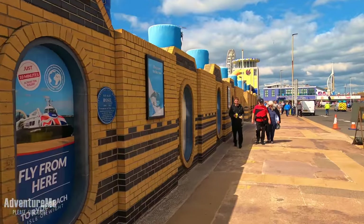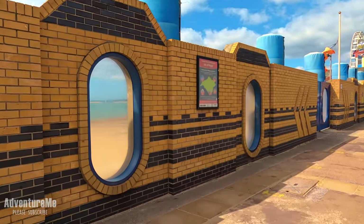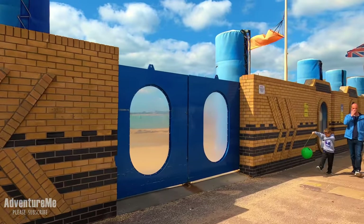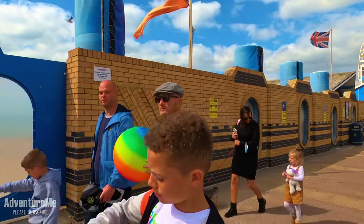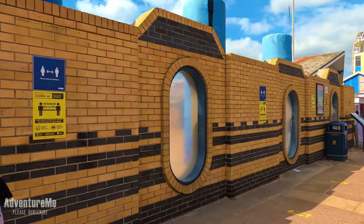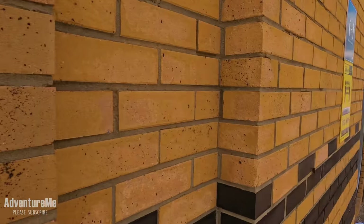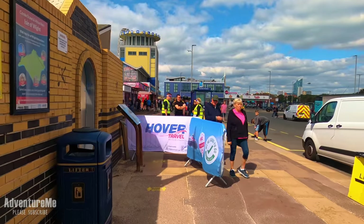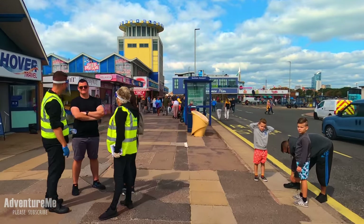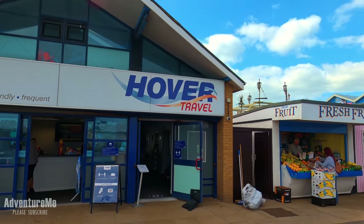We're now approaching the hovercraft station. From here you can get a hovercraft all the way over to the Isle of Wight. I think this is a passenger service only — they don't look big enough for any vehicles. They do have the Wightlink ferries if you want to take your car over, which you can catch from further down in Portsmouth. I'll just put you through this window here so you can see the landing area where the hovercraft comes up onto the beach. Unfortunately one just left before I got there with the camera.